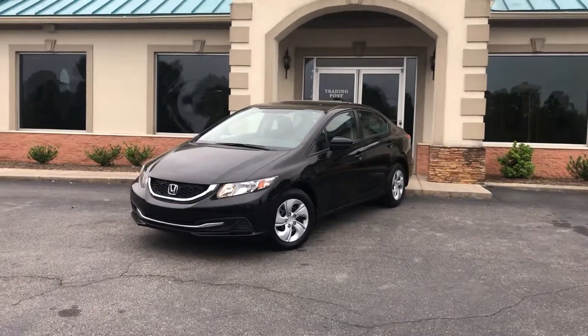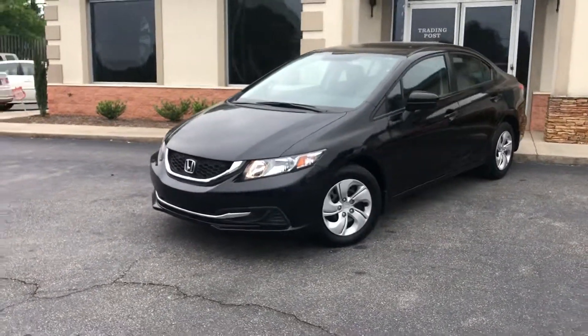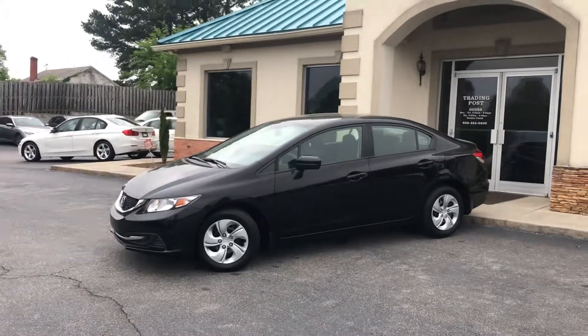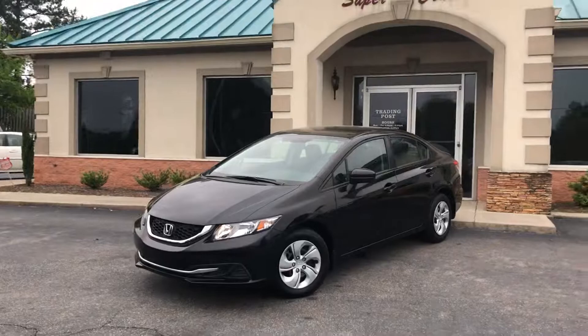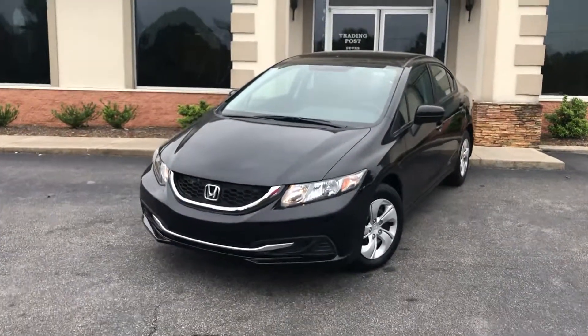Why buy new when you can have our like-new 2015 Honda Civic LX edition? Only 36,000 miles. We have all the service records on this car — it's like new, still under factory Honda warranty, five years, 60,000 miles. Drive this thing with Honda confidence.